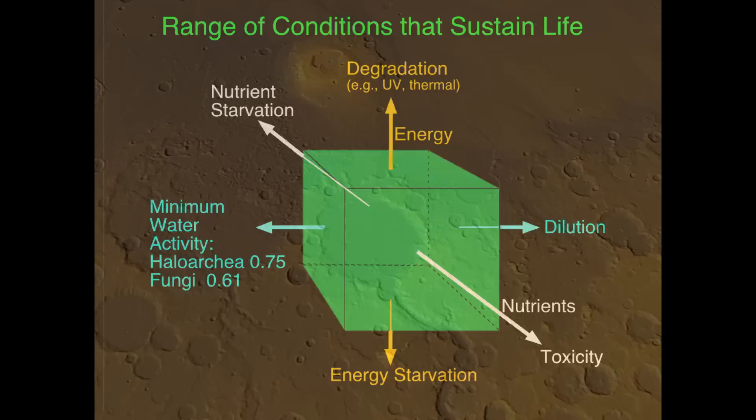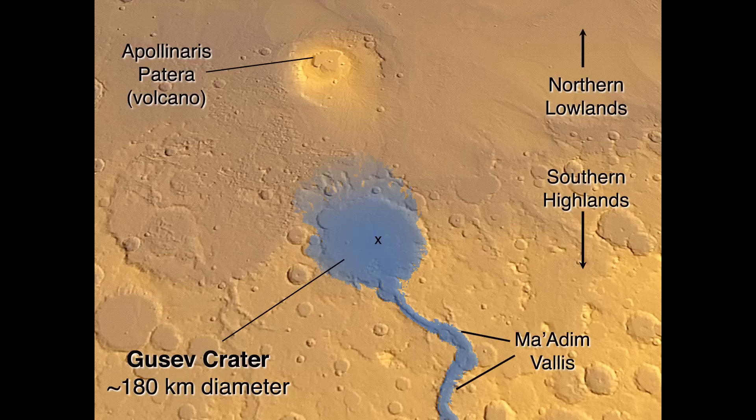Moving to the other landing site at Gusev crater on the opposite side of the planet from Meridiani: this crater clearly had water at some point. Ma'adim Vallis flows into the crater and eventually the crater overtopped, with water flowing into the northern lowlands. There's even a nearby volcano — Apollinaris Patera — so from the landscape alone you can see water must have been there in the past. Unlike the mineral evidence at Meridiani, it was the landscape that compelled us to land at Gusev crater, which is about 180 kilometers across.